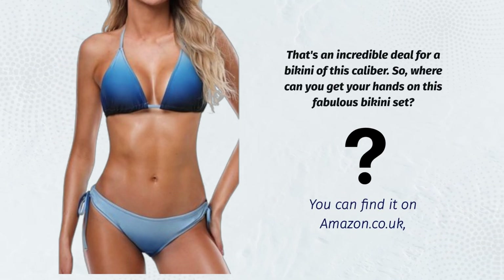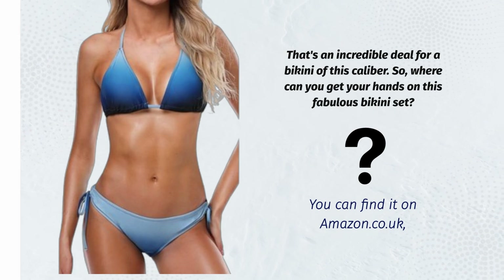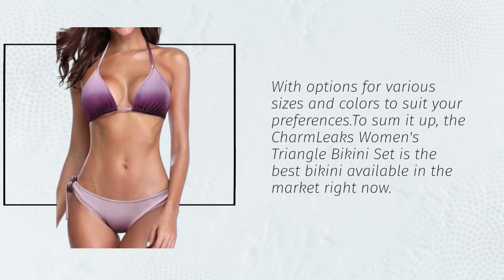So, where can you get your hands on this fabulous bikini set? You can find it on Amazon.co.uk, with options for various sizes and colors to suit your preferences.